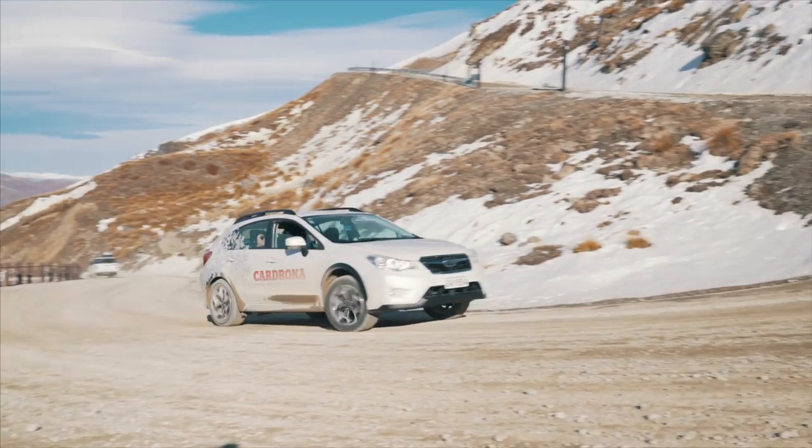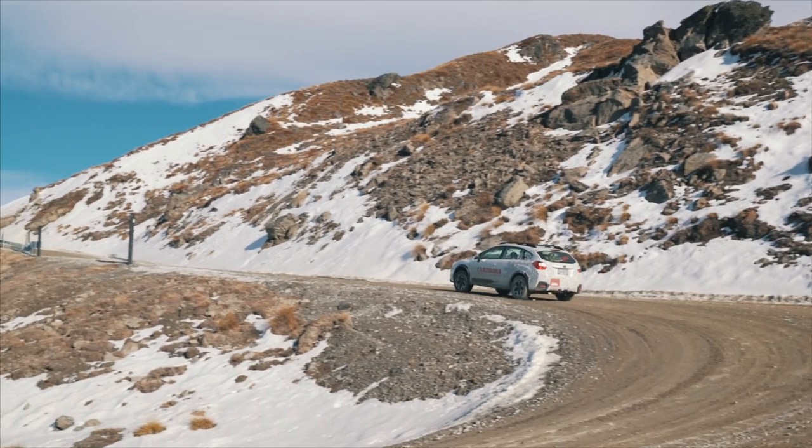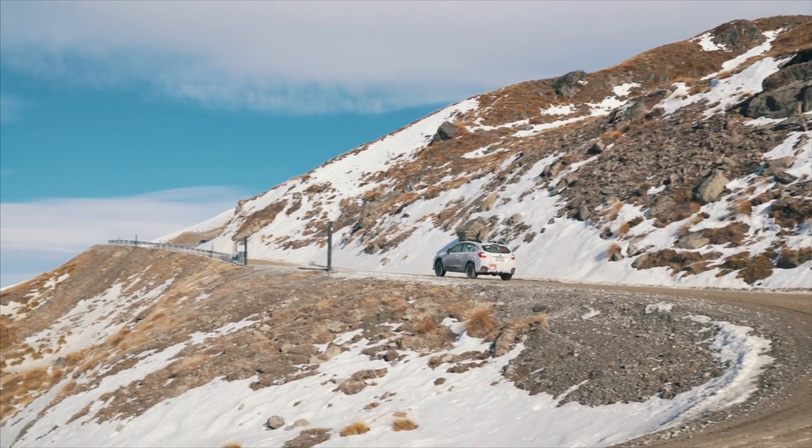If you're making the drive up yourself, please keep it real on the road. Remember, it is a mountain road — it could be snowy, it could be icy, it could be muddy. We want you to be safe here at Cardrona.